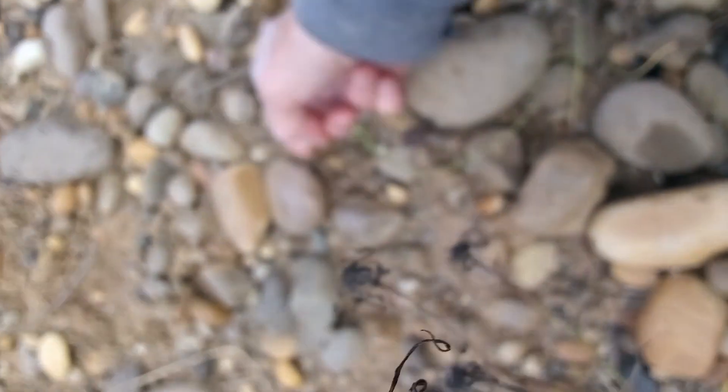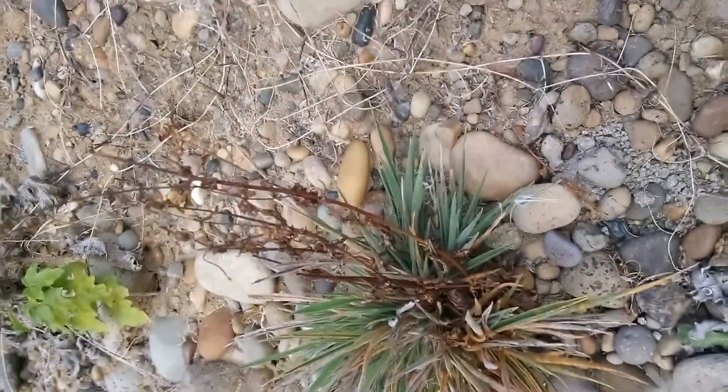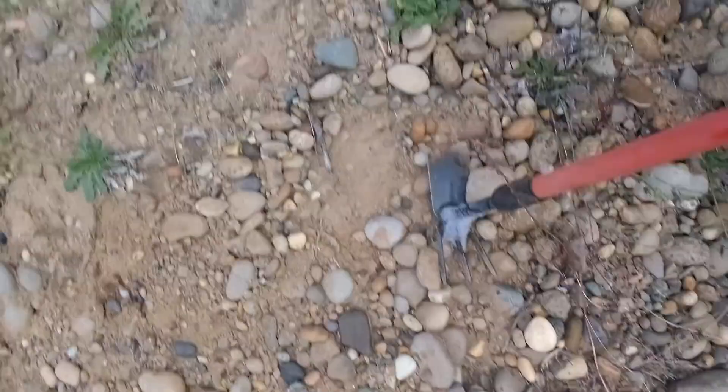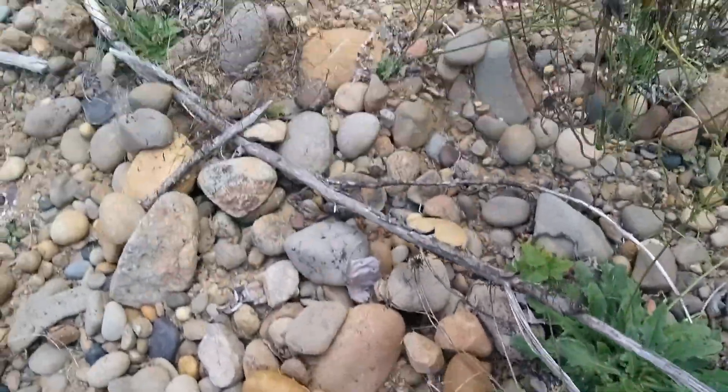What we're doing today is we're crawling up this hillside that's been sitting like this for a while. There's no focus — how come there's no focus? Well, that was weird. There's all kinds of neat things up here.